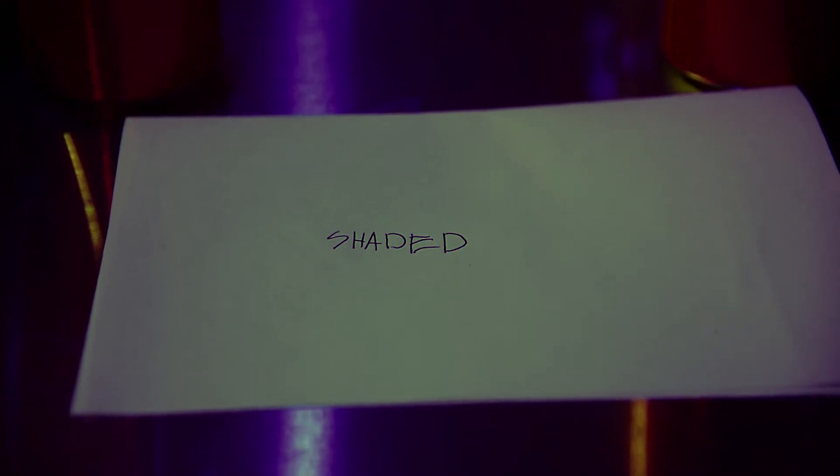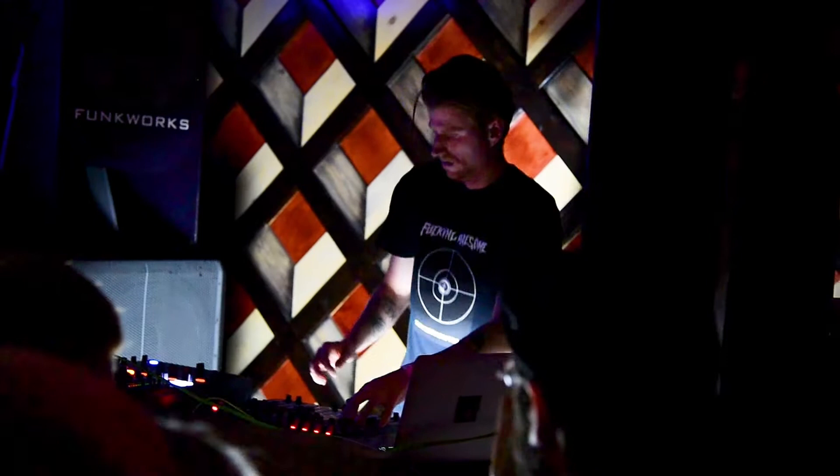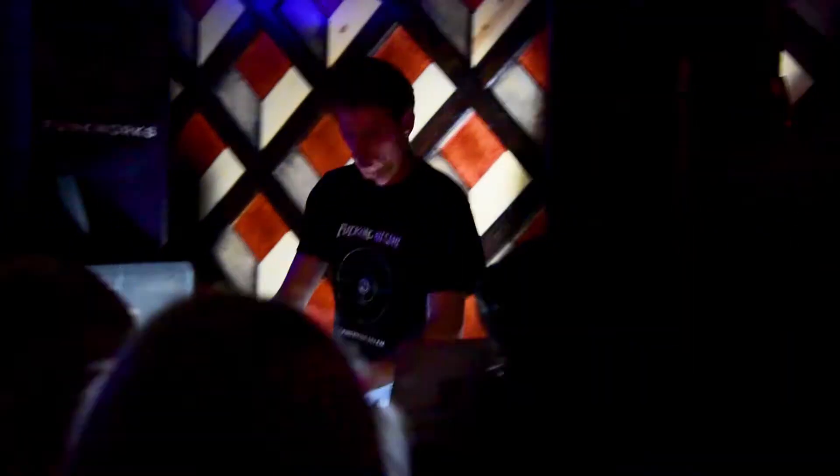I'm Skyler Taher, also known by my music name Shaded, and I play techno music, house music, minimal techno music. I do a live PA performance.